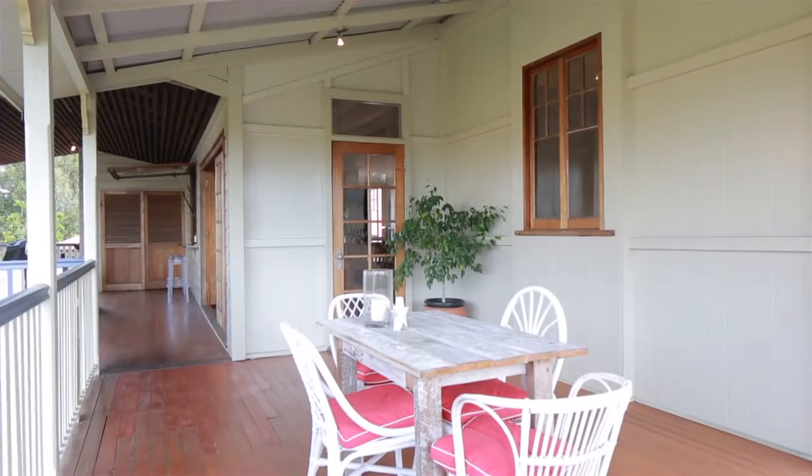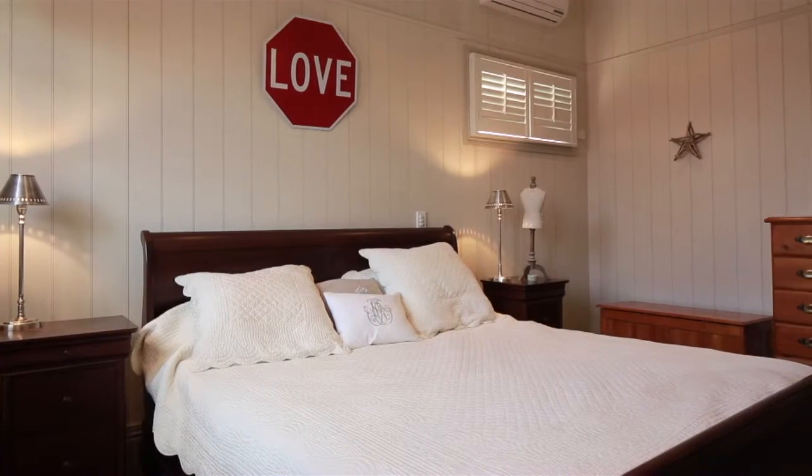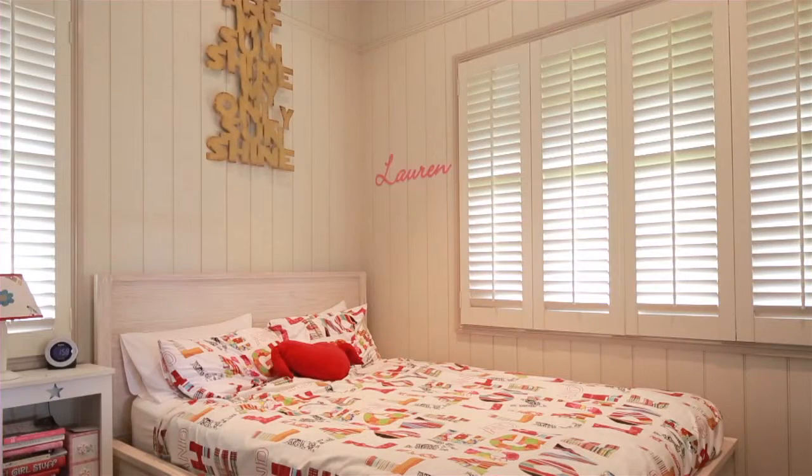This beautiful Queenslander boasts warm character combined perfectly with contemporary updates for stylish modern living and an abundance of space for a family to grow.